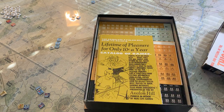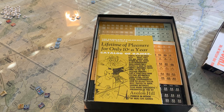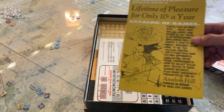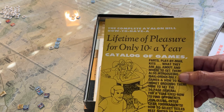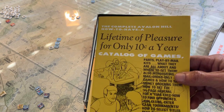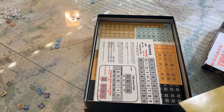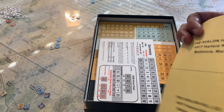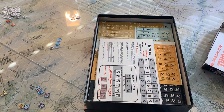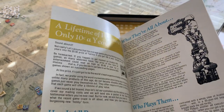Look at that — the original Avalon Hill dice. 'A lifetime of pleasure for only 10 cents' — only if that were true, right guys and ladies? More like a small fortune that puts you in a small house. The 'do a friend a favor' card — come on, this is fun, right? Avalon Hill is such a great company, so many good articles, so many good times. Let's do a quick flip through the catalog.